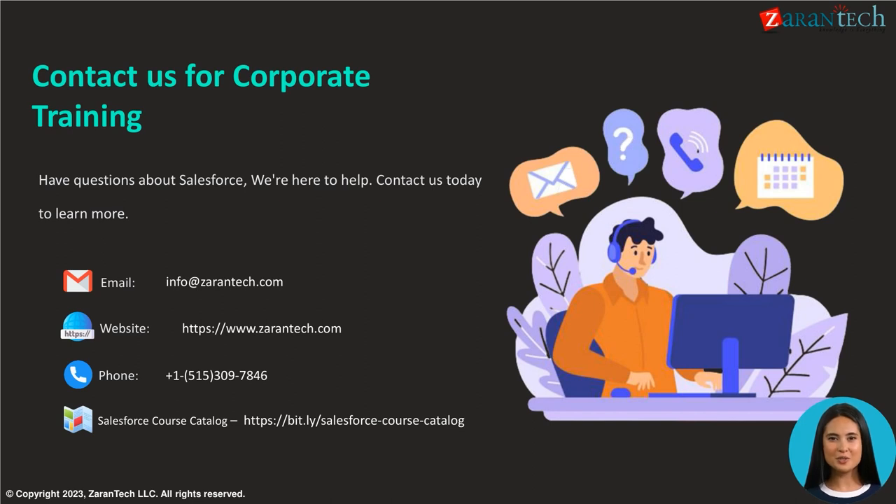Have questions about Salesforce? We're here to help. Contact us today for corporate training by visiting our website at www.xarantech.com, emailing info@xarantech.com, or calling us at 1-515-309-7846. Check out our course catalog.